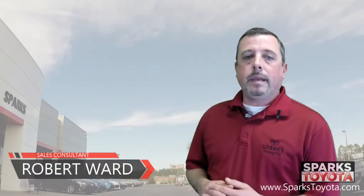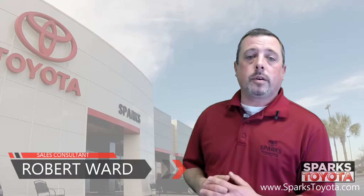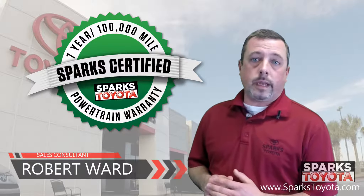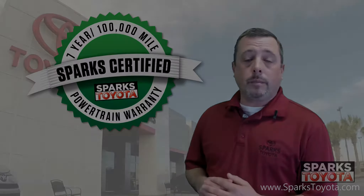Welcome to Sparks Toyota. My name is Robert Ward. I'm one of the sales and leasing consultants here. I'd like to take you out on our lot today to show you one of our Sparks certified vehicles. Our certified vehicles include a seven year or 100,000 mile limited powertrain warranty, as well as two years or 30,000 miles of complimentary recommended service.